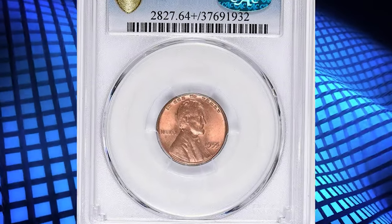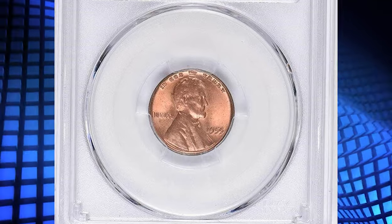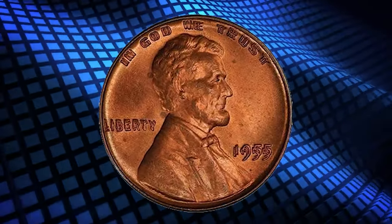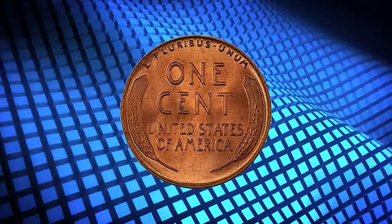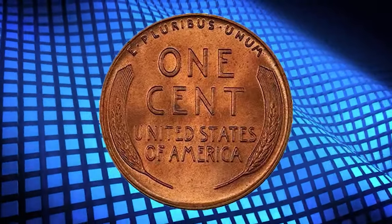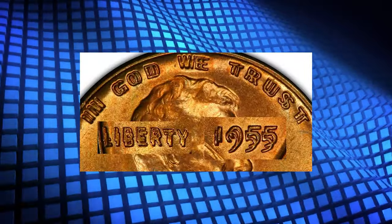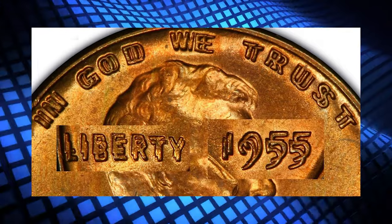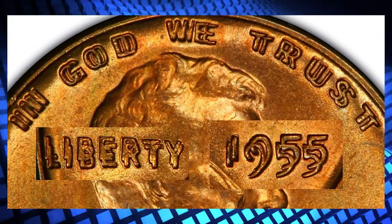Number 5. Here is the popular 1955 Double Die Obverse Cent, graded in Mint State 64 Plus Red by PCGS. This is a terrific and gorgeous gem red example of this famed double die issue. The 1955 DDO is one of the most popular coins in the entire Lincoln Cent series and is a classic key date, especially in such high grade.